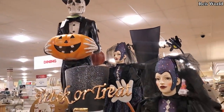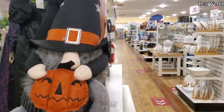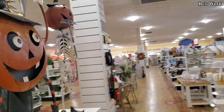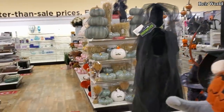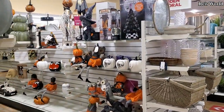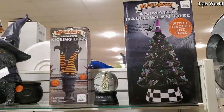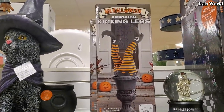He is pretty cool looking. Got the gnome guy again — $25. The Halloween tree is still here — $59. What is that? Animated kicking legs for $17. Oh, that's pretty cool — I need to look that up.